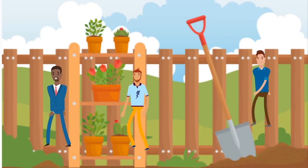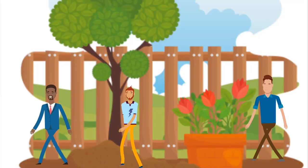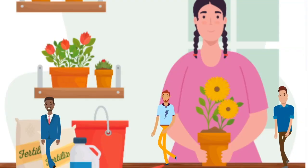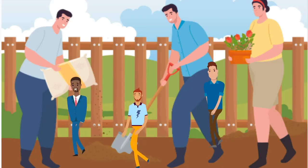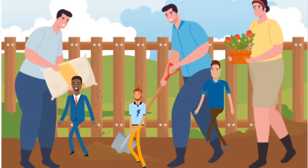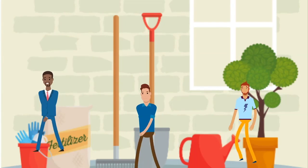The 10 steps are: decide what you'd like to grow, choose a location, plan your garden beds, invest in basic garden tools, test your soil, prepare the soil, choose the right seeds or transplants, plant with care, nurture your garden, and enjoy your harvest.